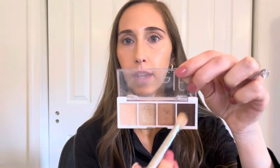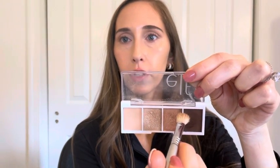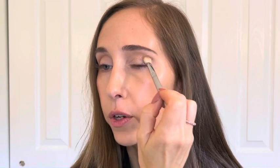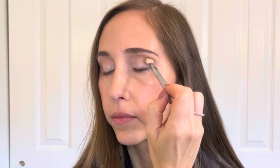For a little more definition in the outer corner, I'm picking up a mixture of the darkest brown shade and the mid-tone brown shade. I pat off some of the excess on the back of my hand so I don't apply too much at once, and I'm really just focusing that on the outer corner of my eye into the crease where you can see it when my eye is open. Then taking a fluffy brush with no product on it, I'm sweeping over all the shadows to blend out the edges and diffuse the look.